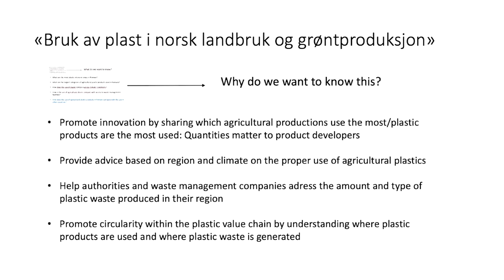We need to provide advice based on the region and climate — on the best use of plastic and the best way of managing the waste. Help authorities, indeed, for waste management, but also the private sector.